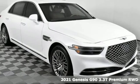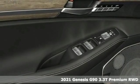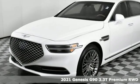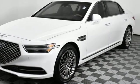It's a new 2021 Genesis G90. It's luxuriously designed around you to create an elegant oasis for every journey. You'll look forward to every drive with features like these.